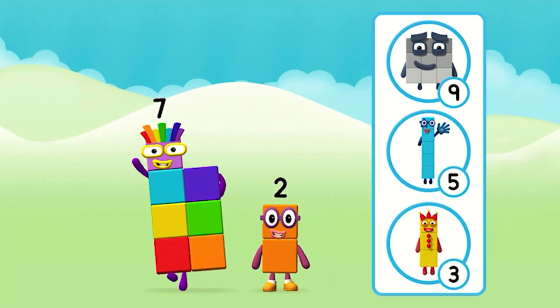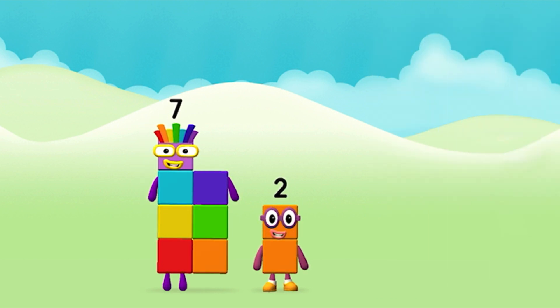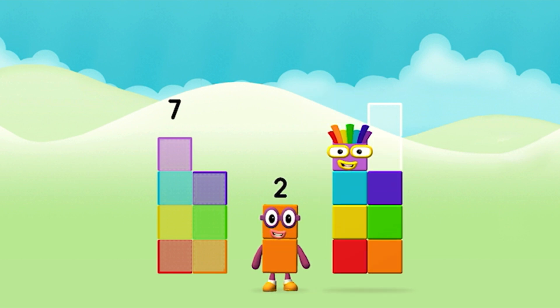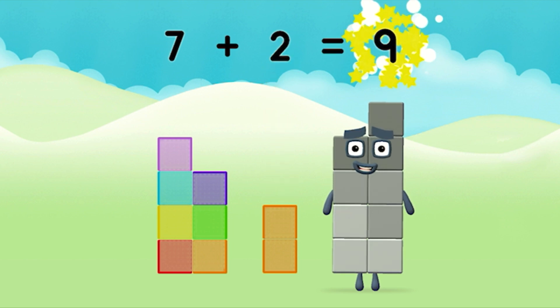Which number block do you think adding these together will equal? That's the correct answer! Add the number blocks together! 7 plus 2 equals 9.